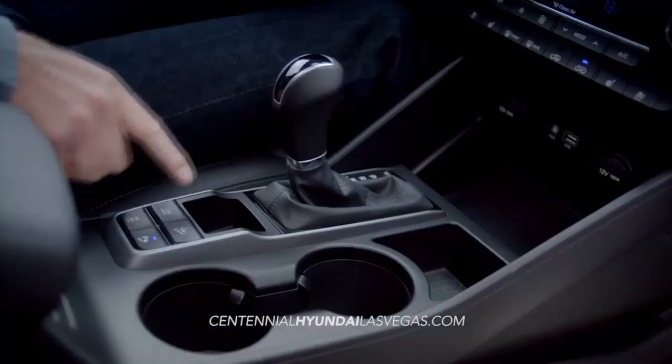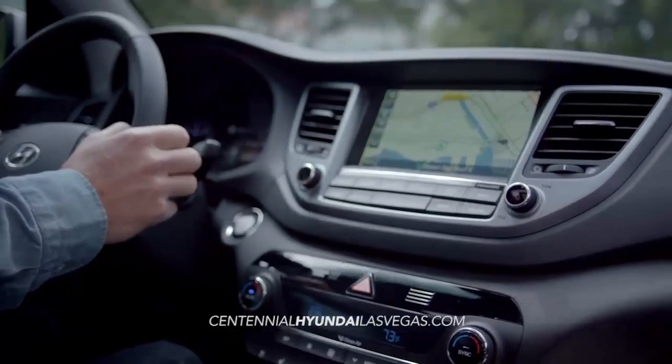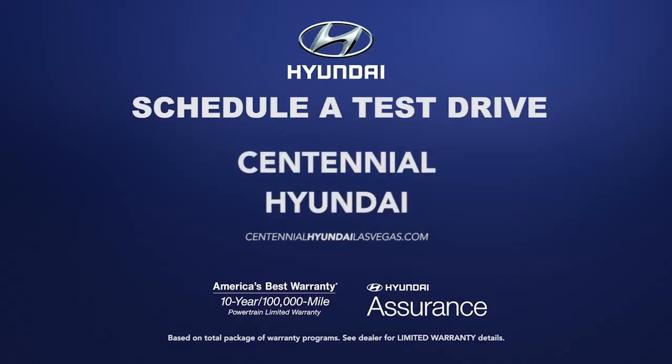You can even start your Tucson and set the climate control all remotely. So schedule a test drive at Centennial Hyundai today.